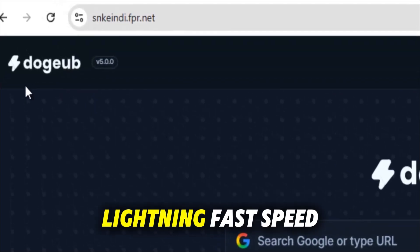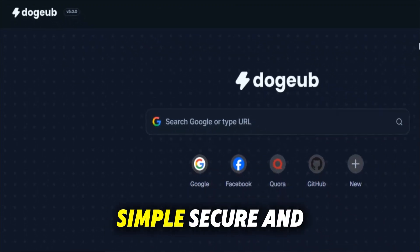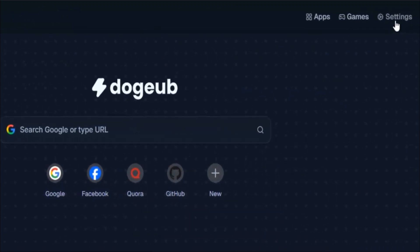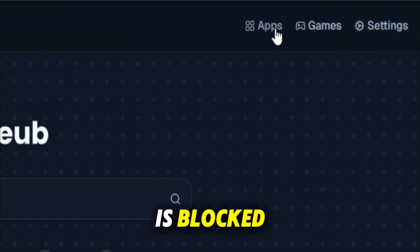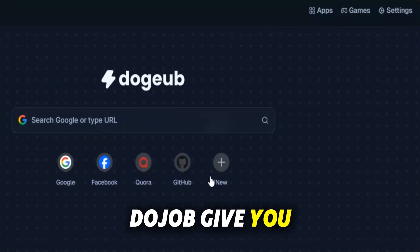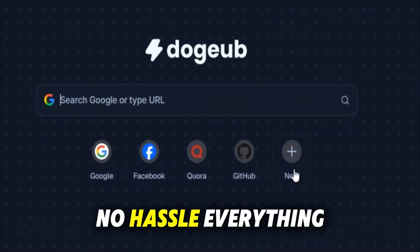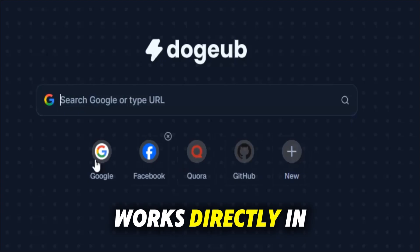With its clean interface, lightning fast speed and advanced privacy features, it makes browsing simple, secure and limitless. Whether you're in school where YouTube is blocked, at work where social media is filtered, or traveling abroad facing region restrictions, Dojo gives you instant access. No apps, no downloads, no hassle — everything works directly in your browser.